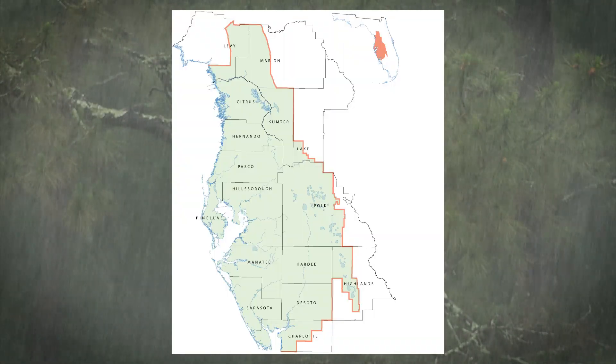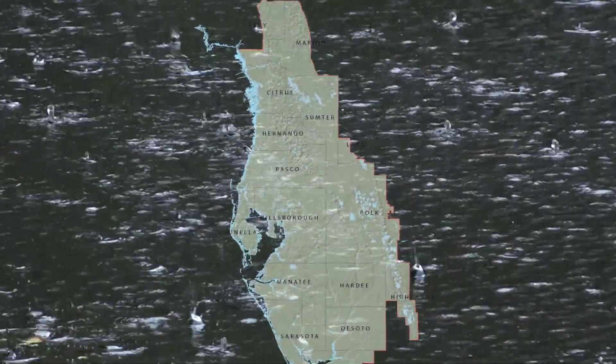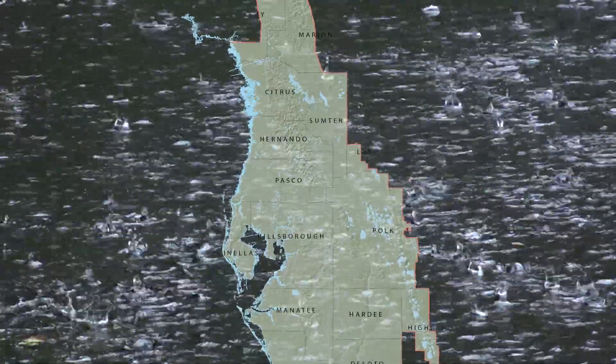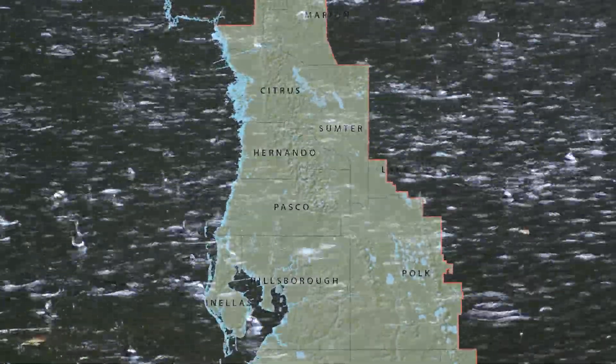Rainwater that soaks into the ground is the primary way the Florida aquifer system gets recharged. Depending on where you are in the district, anywhere from 2 to 38% of total rainfall will end up in our Florida aquifer system. Generally, recharge is greatest in the northern areas of the district, where the upper Florida aquifer is close to the land surface and there is little to no geologic confinement.